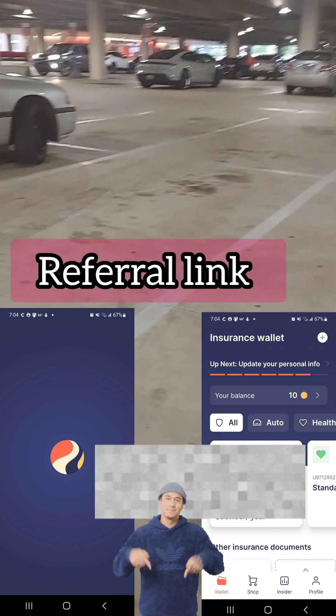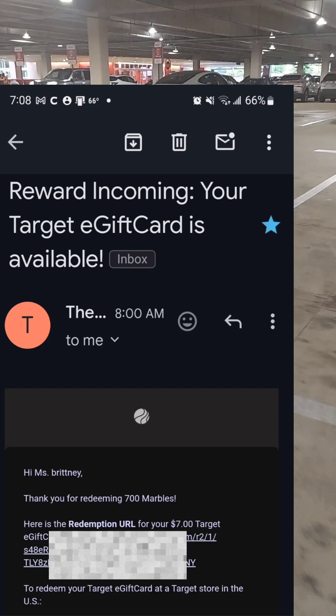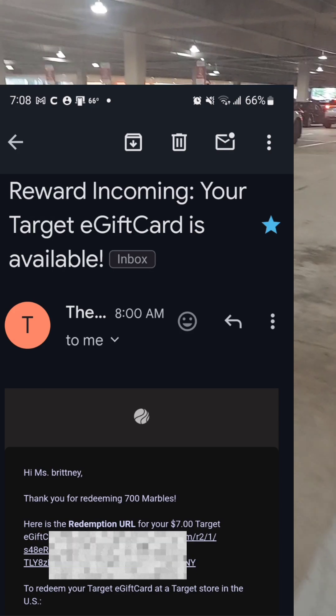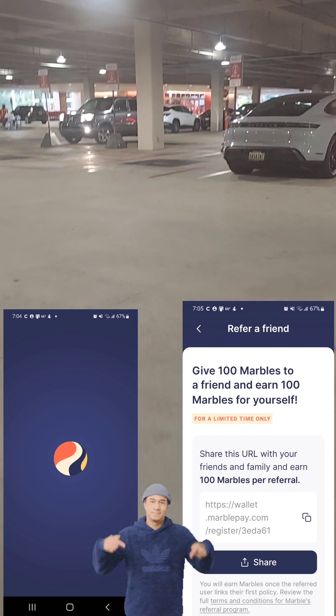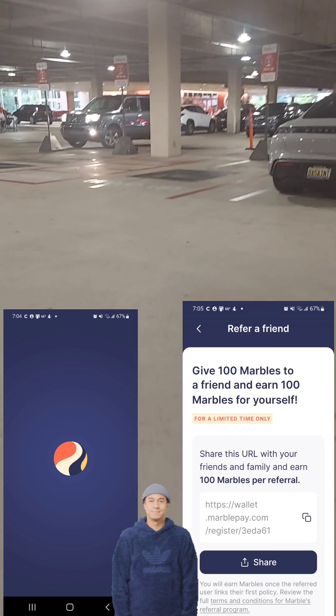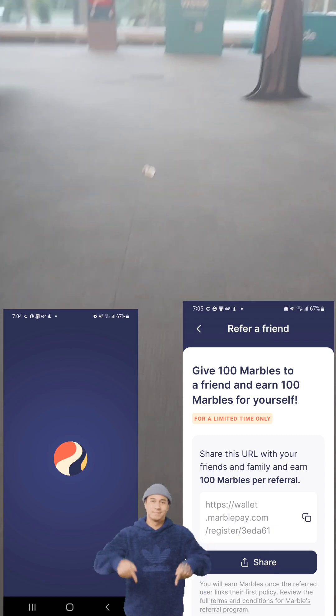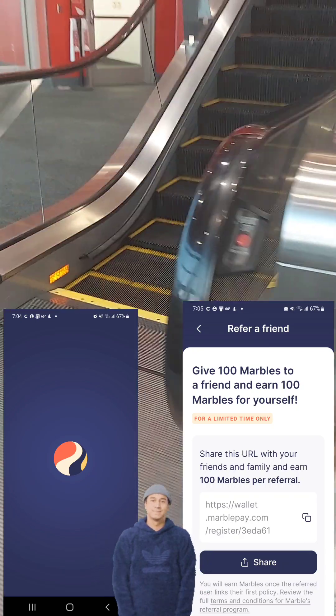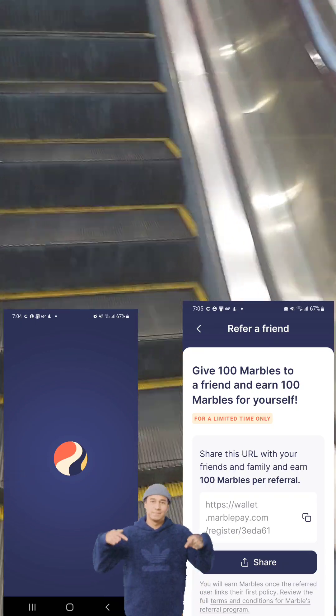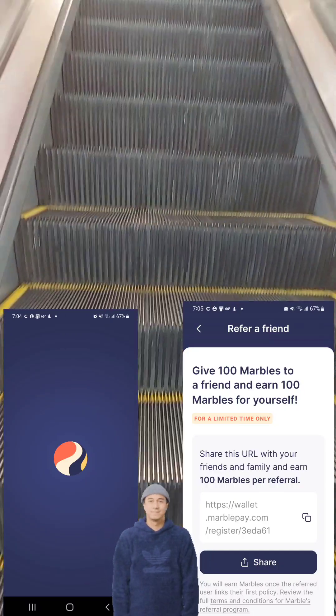Hey guys, so I'm headed to Target to use my $7 gift card that I got from using my Marble account. You can go to the description box below this video to use my referral link so you can also earn. That's how I got the card — go to the description box below this video to sign up through my Marble referral link.